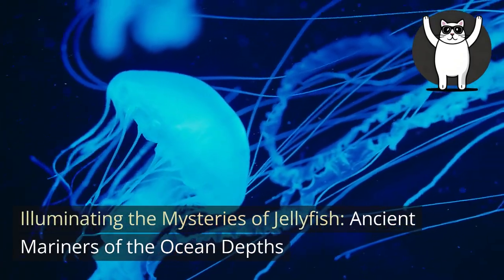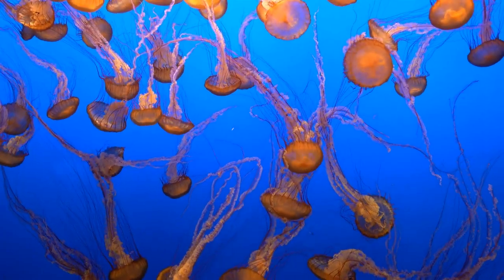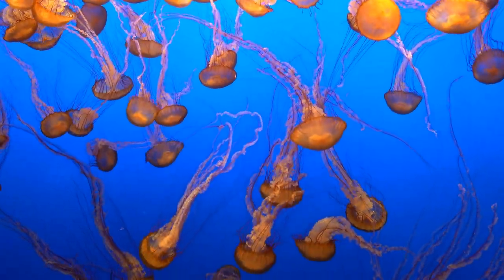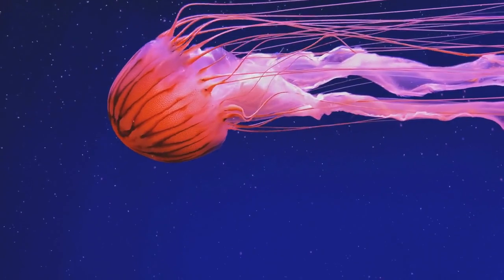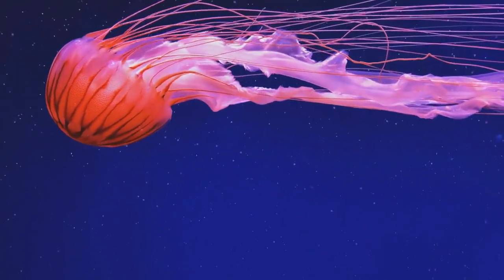Illuminating the Mysteries of Jellyfish, Ancient Mariners of the Ocean Depths. Embark on a captivating journey into the enigmatic realm of jellyfish, those mesmerizing and ancient denizens of the deep seas. Delve into their fascinating features, from their radial symmetry and venomous tentacles to their bioluminescent displays that light up the ocean's darkness.